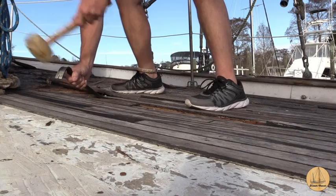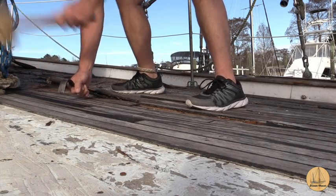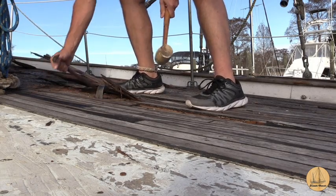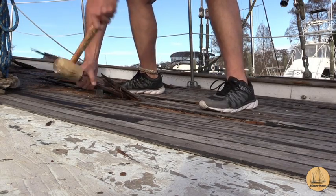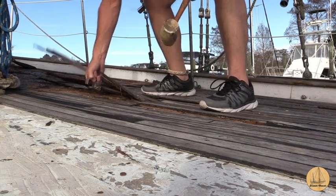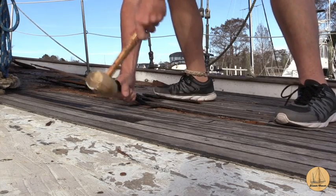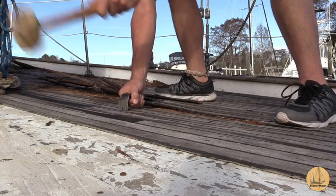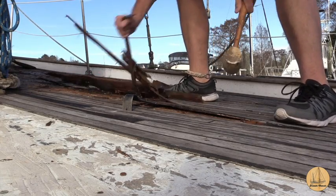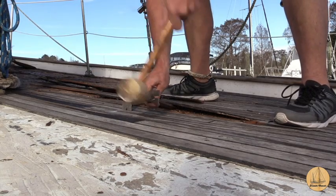I thought it would be helpful to show a close-up of how I go about removing the deck. This is a little bit easier because it had rained heavily just before this, so the deck was a little wet. You can see I start with a flat bar and pry it along one edge, then hammer through. I've not pulled the screws out — I'm basically inserting the flat bar between where the screws are countersunk, pulling them up through the bottom of the teak, and then I'll pull the screws out after.